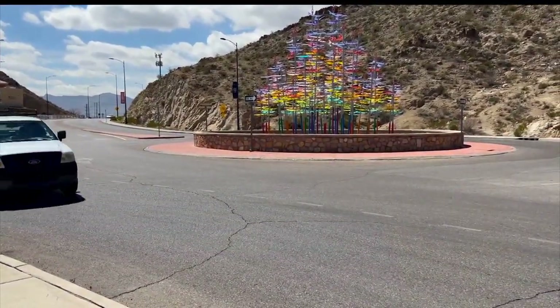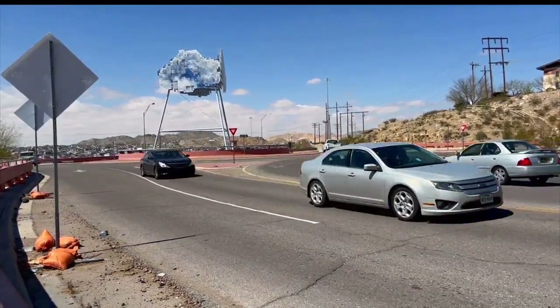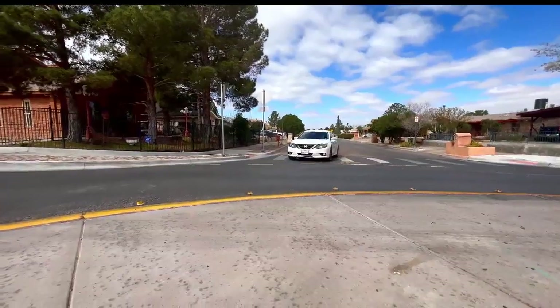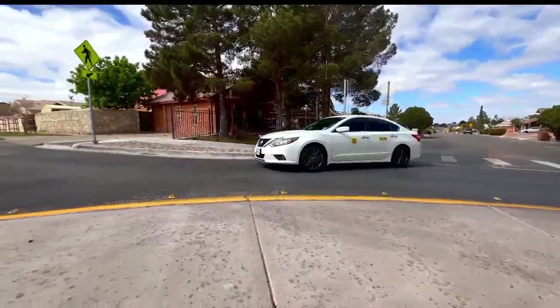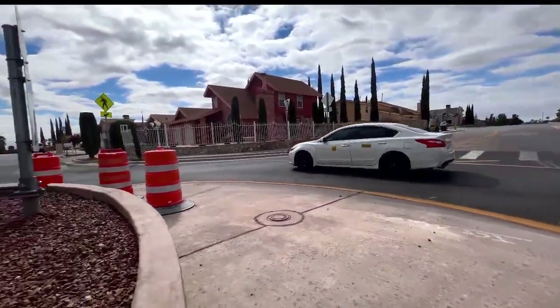Roundabouts seem to be popping up all around the city, but Fabella says for some people it can be a bit confusing. Some students and members of the motoring public get a little anxious as they approach the circles because they're not sure how to properly use them or don't know the procedures.